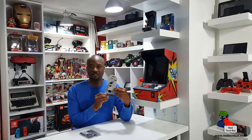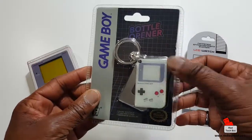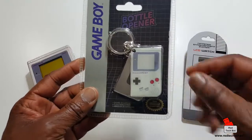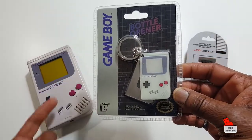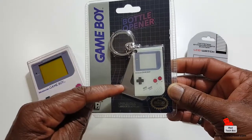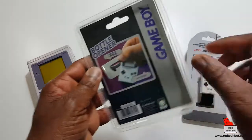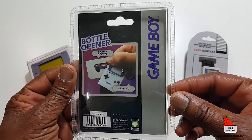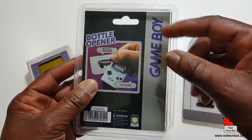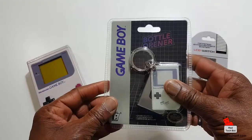It's actually a watch. Here's a key ring — it's actually a key ring and a bottle opener. As you can see, behind it is a picture of the original-looking Game Boy. Here's the bottle opener that slides out — pretty straightforward, but it's cute. And of course it's a registered, licensed Game Boy product.